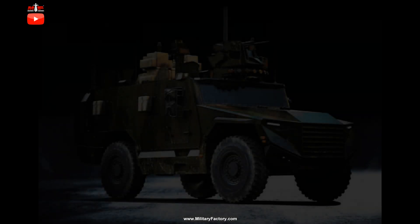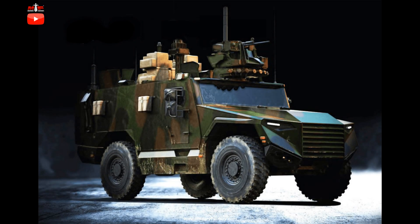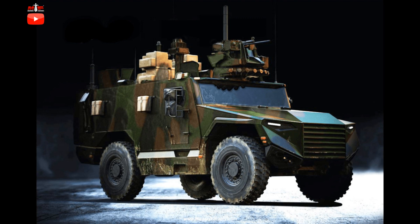The modern battlefield calls for quick reaction, lightweight military vehicles required to undertake a variety of roles through the use of a single chassis type. This is the case with the French-originated Serval, a 4x4 light-class armored vehicle developed for the revitalizing, modernizing French Army as part of a new generation of armored fighting vehicles under the Scorpion program.